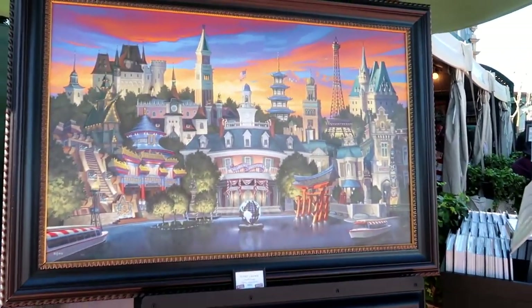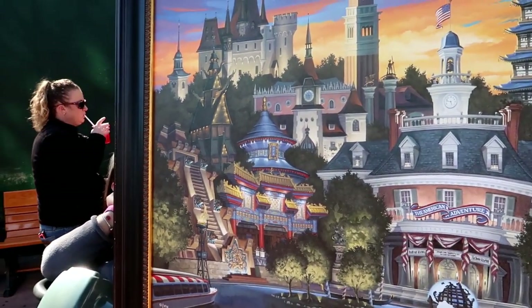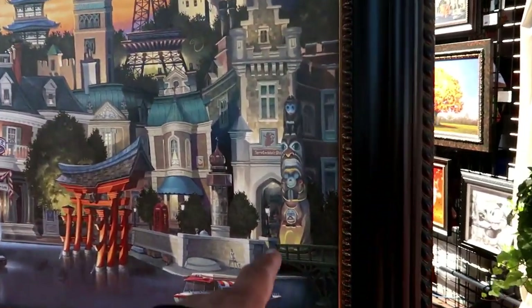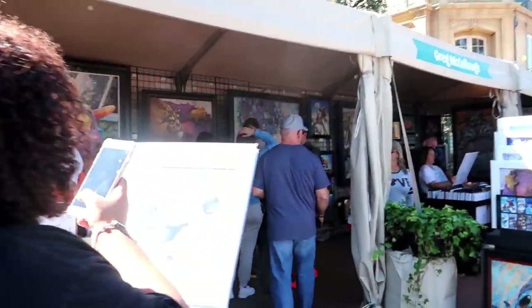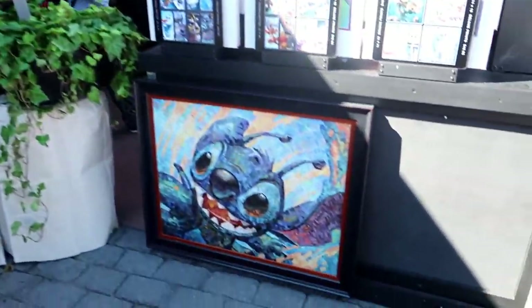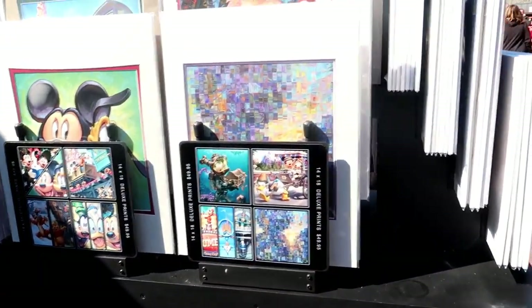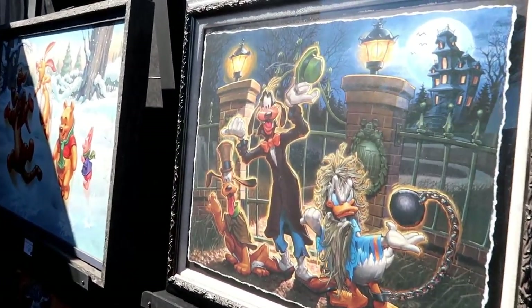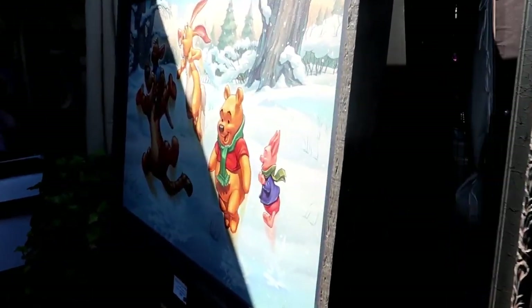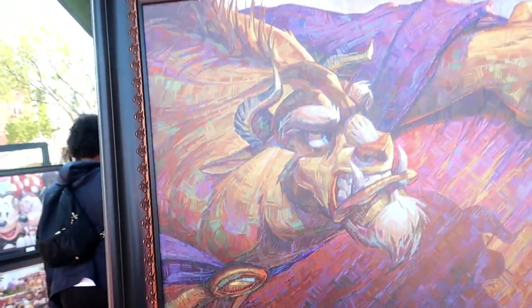Remember, this is the one I wanted because it has all the hidden Mickeys in it — something like 20 hidden Mickeys, maybe more. You can see one right there. That's a good Beast one. Beast looks happy there, right? He looks like he's going after Gaston.